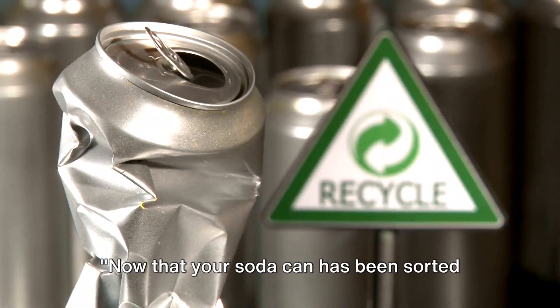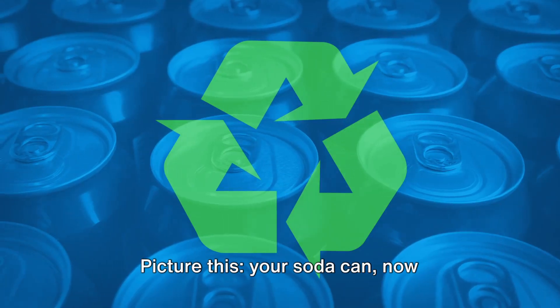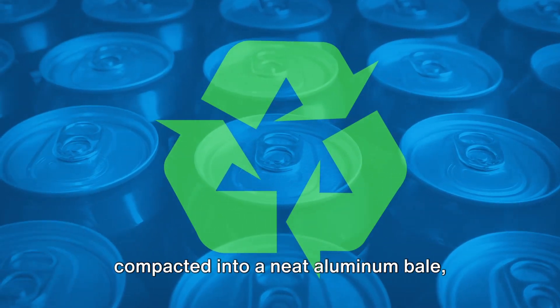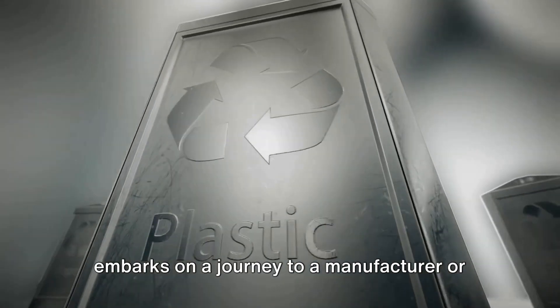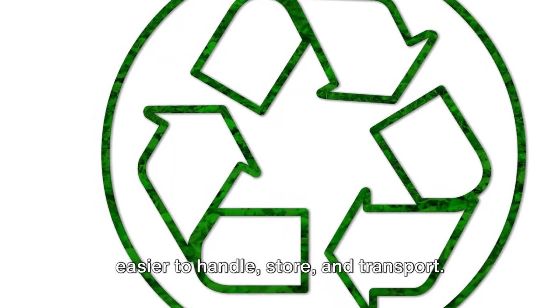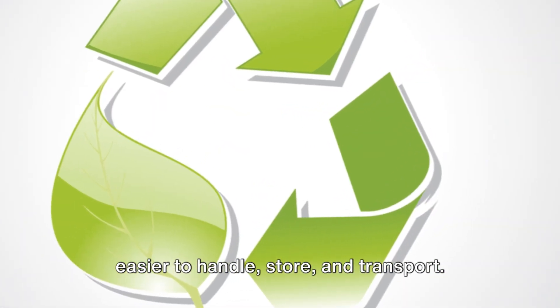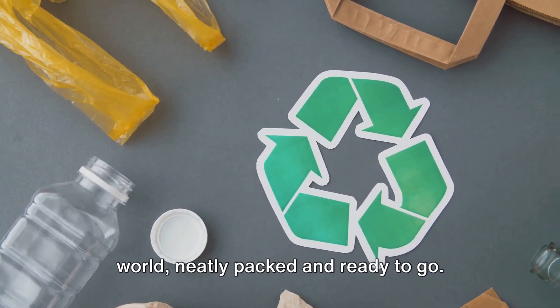Now that your soda can has been sorted and baled, it's ready for its next adventure. Your soda can, now compacted into a neat aluminum bale, embarks on a journey to a manufacturer or processing facility. These bales are easier to handle, store, and transport — they're like the luggage of the recycling world, neatly packed and ready to go.